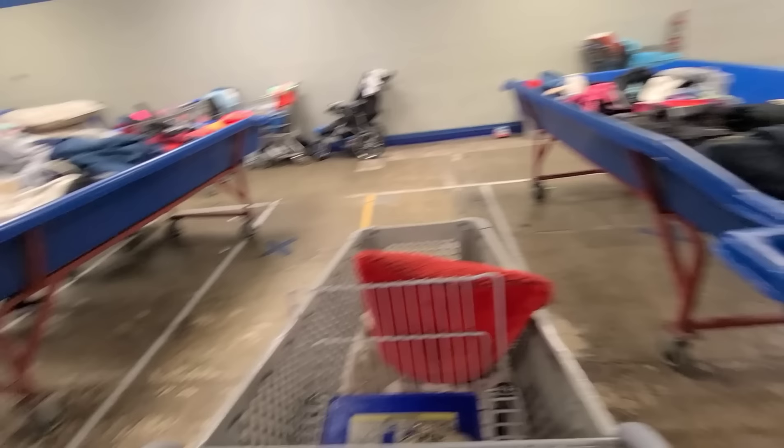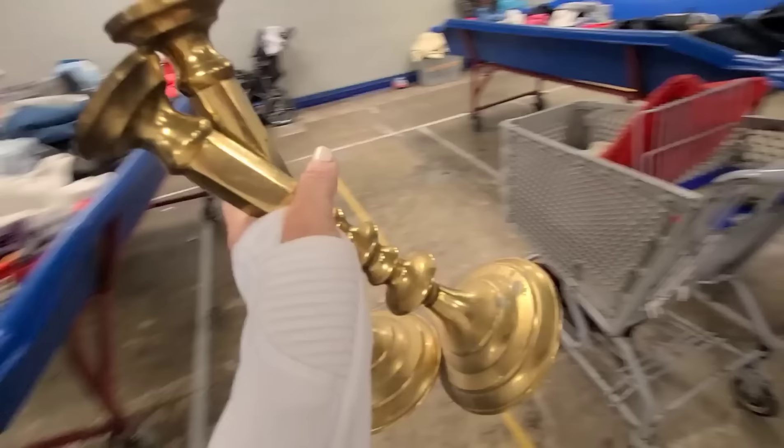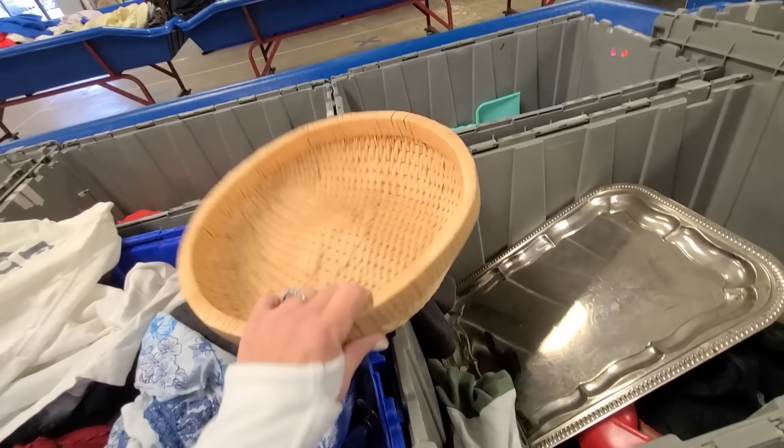Oh my gosh, look at these ginormous brass candlesticks! Yes, those are definitely going in my cart. Look how pretty my cart is looking. I keep getting distracted by stuff — this is nice but there's a big bump right there.